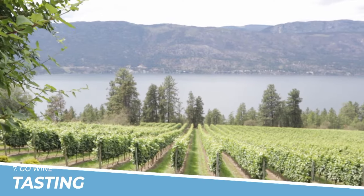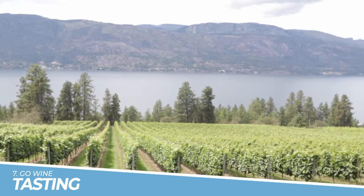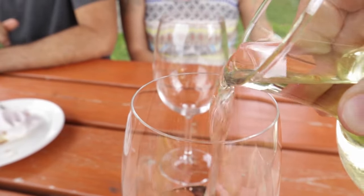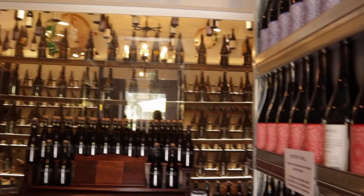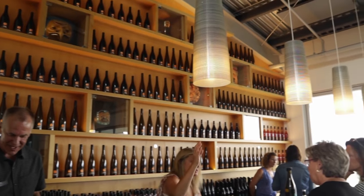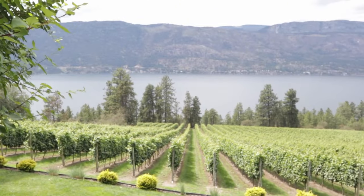Number 7: Go Wine Tasting. Kelowna, British Columbia is home to some of Canada's finest wineries, producing award-winning wines. With stunning scenery and a warm climate, Kelowna offers the perfect location for wine tasting tours, providing visitors with the opportunity to sample delicious wines while enjoying breathtaking views of the Okanagan Valley.